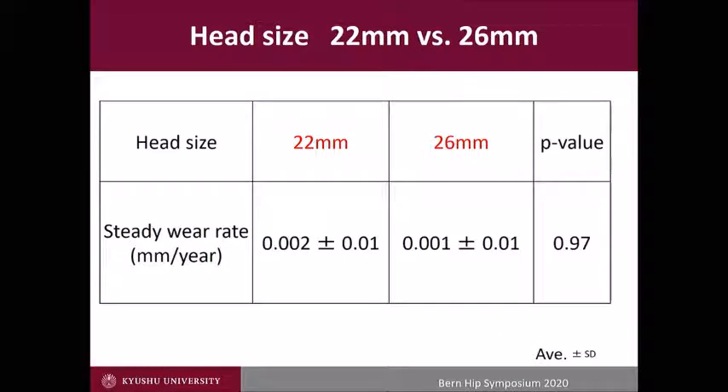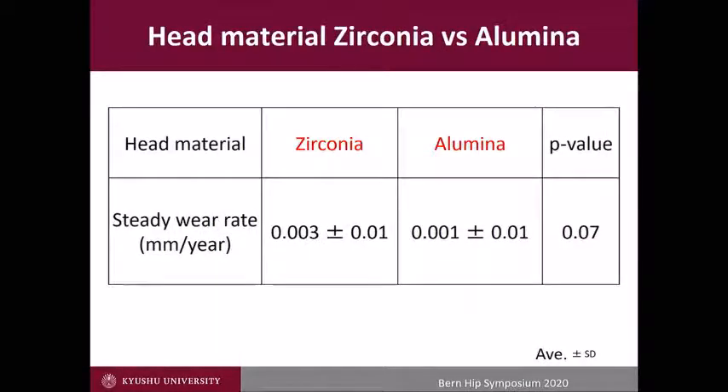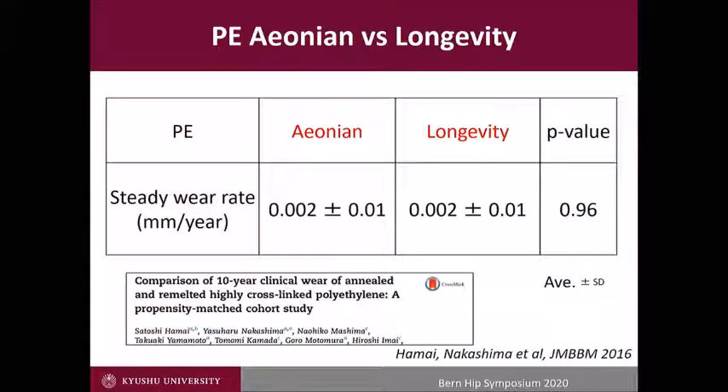We can say younger age did not increase the wear rate. Head size did not make a difference. Head material — zirconia or alumina — did not make a difference. There was also no difference between Ionium and Longevity.